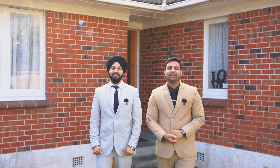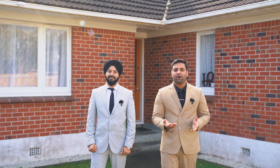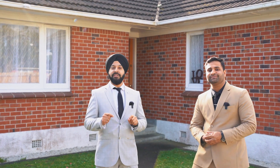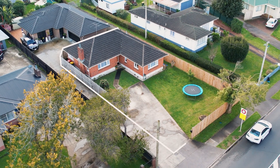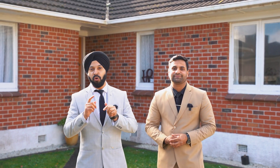Hi guys, Sunny here from Barfoot and Thomson and this is Harpreet from Barfoot and Thomson. Welcome to one of our newest listings at 146 Clevedon Road in Papakura. This brick and tile beauty presented on a road frontage freehold section offers three bedrooms and ample car parking that you don't want to miss out. So let us take you inside for the grand tour.